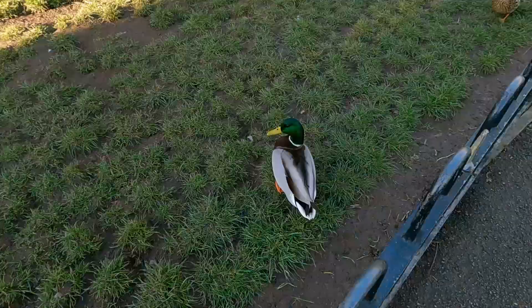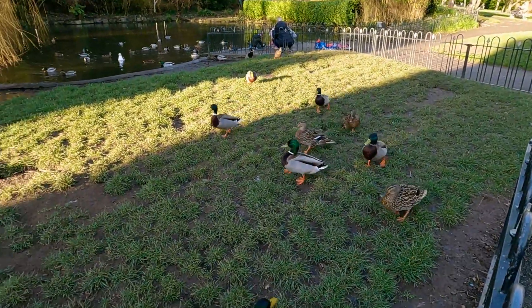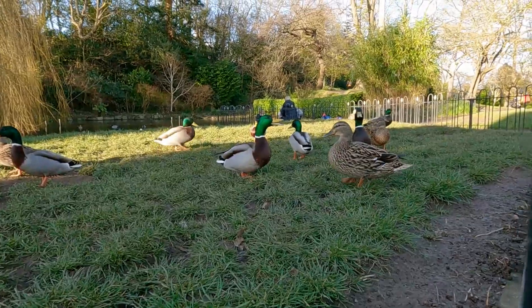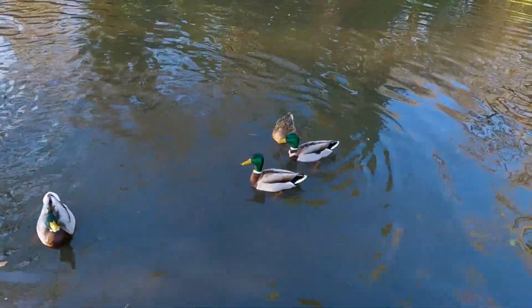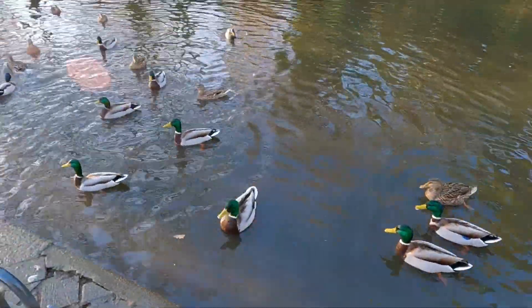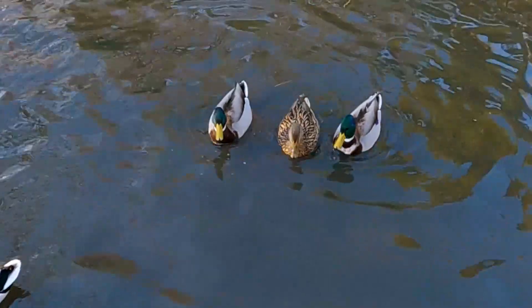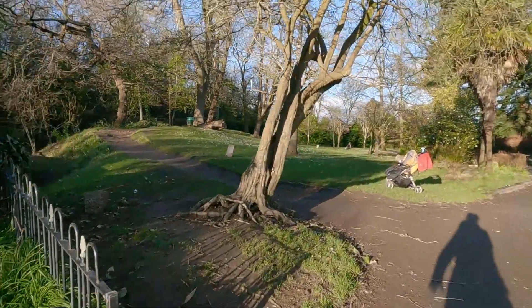Oh hello, ducks! They're all coming over — look, they think they've got food. They're chatty, those three, aren't they? I'm going up here. Little children were feeding the ducks.